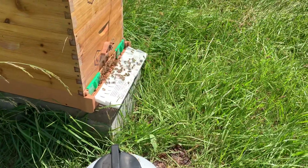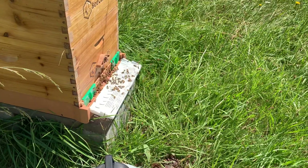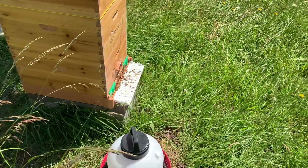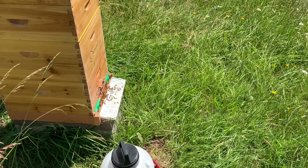For whoever doesn't know what a queen cell is — they try to make some more queens, and if they end up hatching, the queen that's there basically flies away with a bunch of your bees, so it swarms.